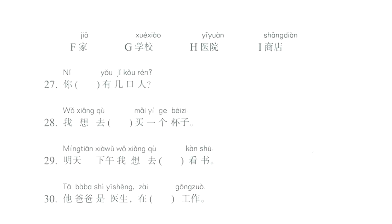This is HSK1. We are in the wordbook, lesson number 9, and we're going to correct page number 62, questions 27 to 30. In this activity, we are given different words that we have to use to fill in the blanks in the sentences below. First, I'm going to read and translate the words given.